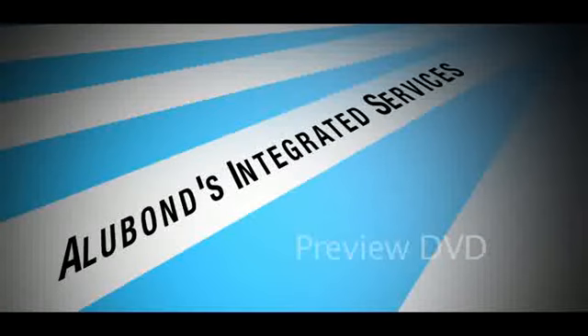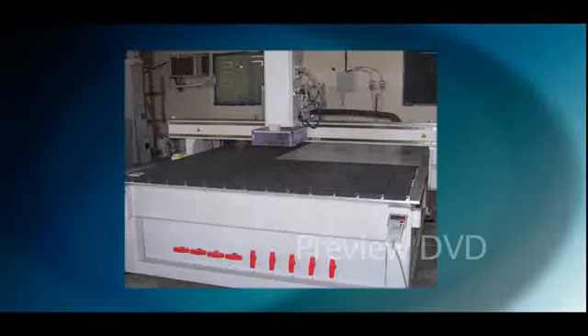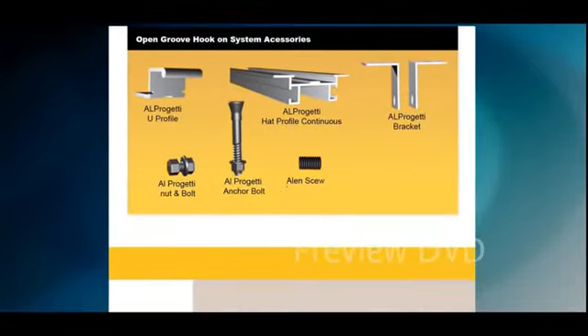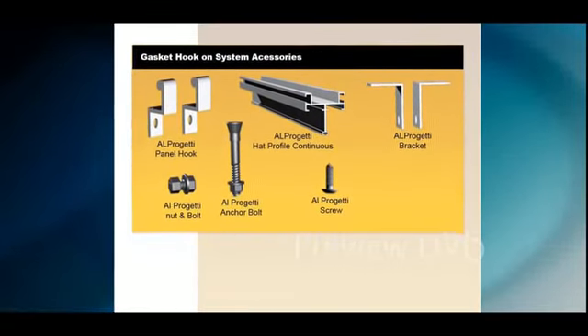Alubon Middle East and most of their distributors offer a fully integrated facade package, which includes design services for shop drawings, fabrication services, substructure systems, and accessories.